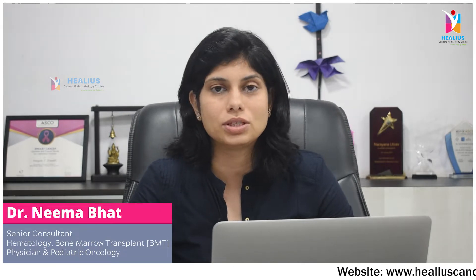Hello all, I'm Dr. Neema Bhatt, hematologist, bone marrow transplant physician and pediatric oncologist. I would like to talk about a relevant topic for this season. This is monsoon season, or just a few months after monsoon season has ended, which is when we commonly see Dengue.